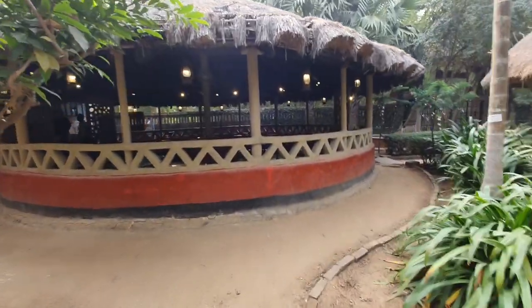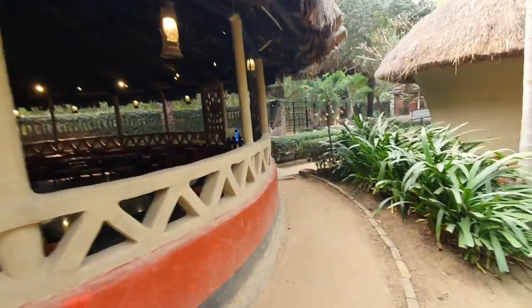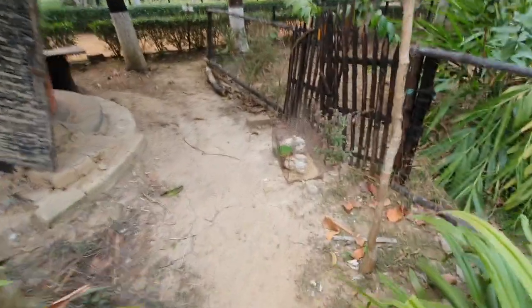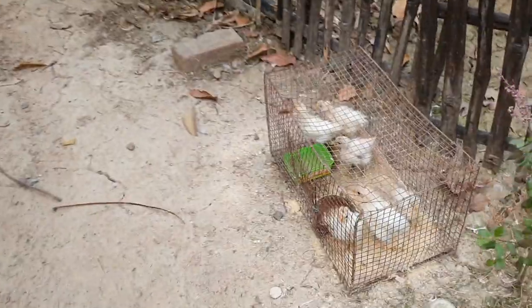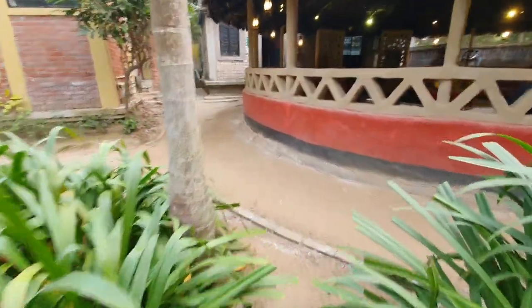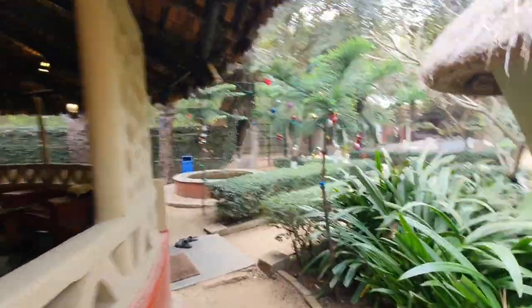Coming back to Poddopata, the dining area, there is a small place for birds. You can see some newborn chicks here being fed, and there is a place for hatching eggs with lots of eggs inside. They are all well protected and well taken care of.